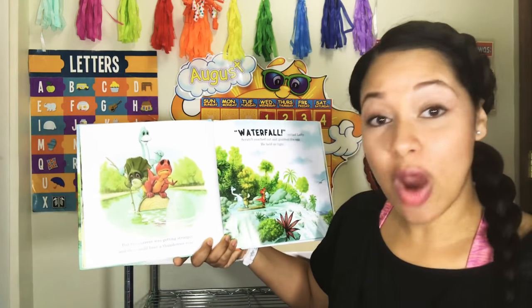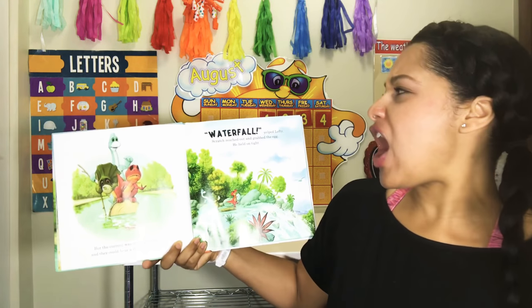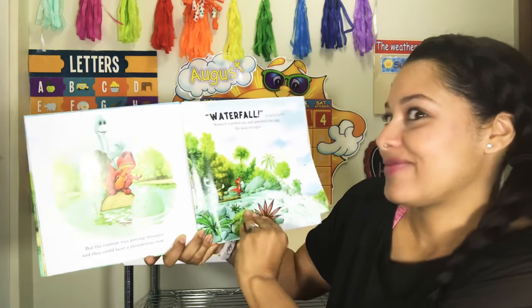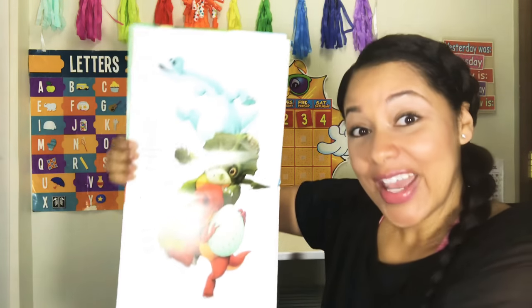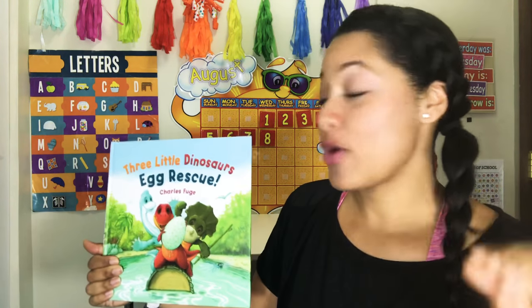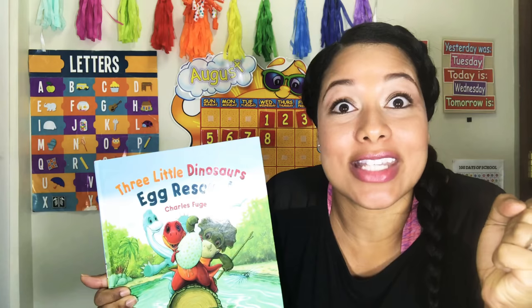But the current was getting stronger, and they could hear a thunderous roar. 'Waterfall!' yelped Lofty. Scratch reached out and grabbed the egg. He held on tight. Then the three little dinosaurs began to fall down and down. They fell until... I'm going to stop right there because you have to get this book. You have to finish it. It's amazing for children. I haven't come across a child that doesn't care for it or isn't just sitting on the edge of their seat, engaged, listening to it.